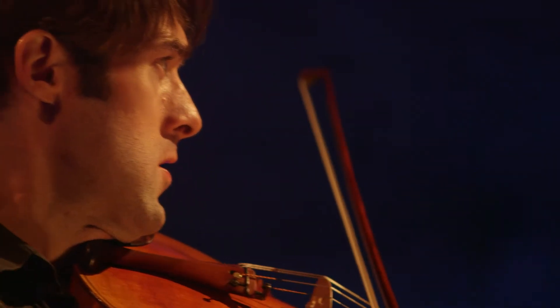One thing we're concerned to try and overcome in this project is the perceived barrier between audience and performer. So we're giving each audience member a physical model heart which is linked up to one of the four members of the quartet.